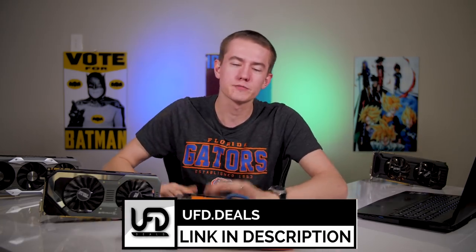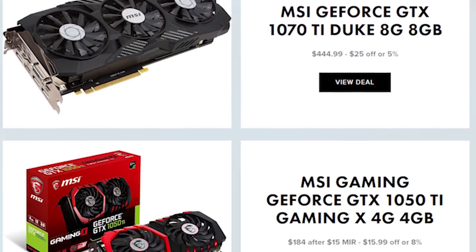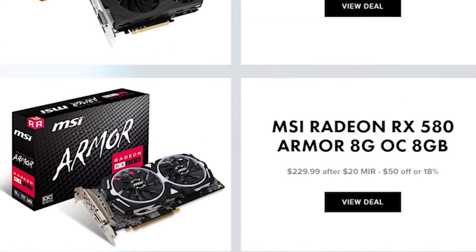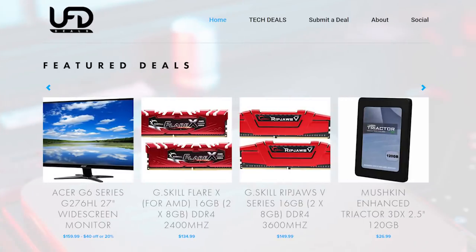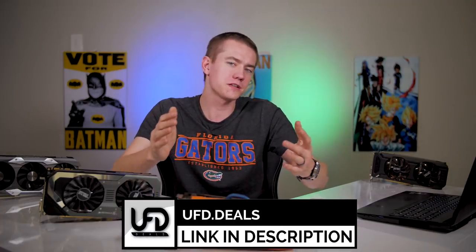We're going to try to look at all of the factors that might influence your decision not only to buy a new card, but also feel bad about what you currently have. Today's video is brought to you by UFD Deals. We're going to be talking a lot about graphics cards, their place in the market, their pricing, and if you want to get good deals on your 10-series graphics cards, check out UFD Deals — link in the video description. We compile the best deals we can find on GPUs and other gaming components. We get affiliate kickbacks, it supports the channel, makes sure you save a little bit of money, and keeps the world going around.